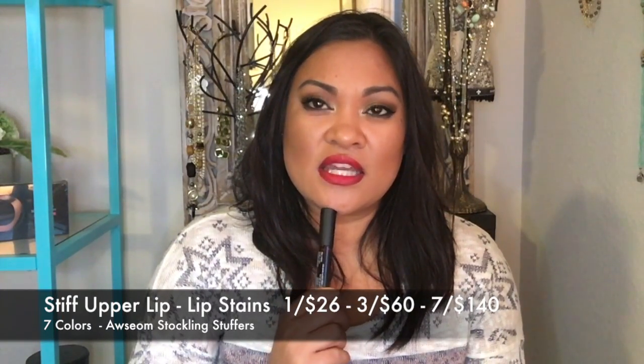Another thing I love to give for the holidays is our Stiff Upper Lip Lip Stains. Let's be honest — we're going to people's houses, kissing everyone hello and goodbye, and stuffing our faces with holiday goodies. These lip stains will last the whole day and night through all those activities, so you don't have to worry about reapplying. I believe the set of three is $60.